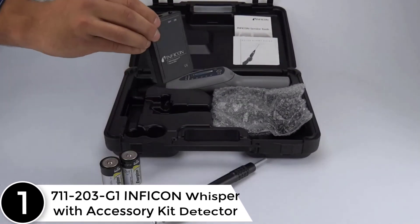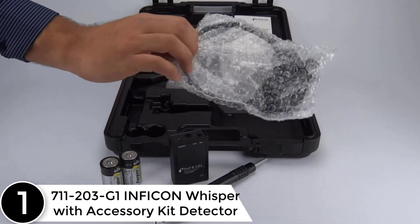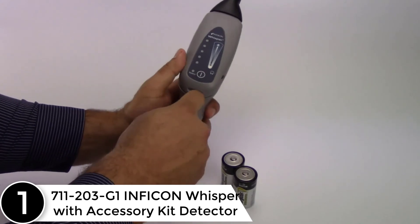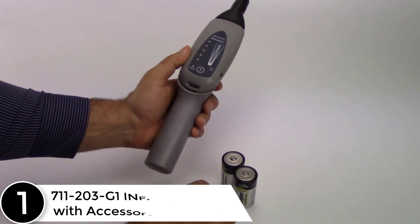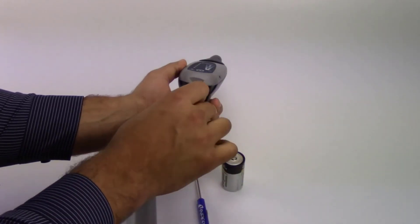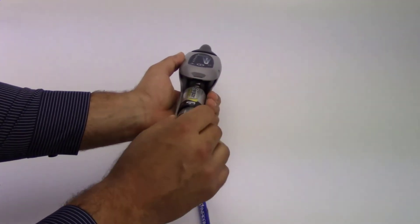Finally at number 1: the 711203G1 Inficon Whisper with Accessory Kit Detector. Whisper uses ultrasonic technology to listen for the sound of gas moving through a leak site, making it a super versatile tool for leak checking any gas in pressurized or vacuum systems.